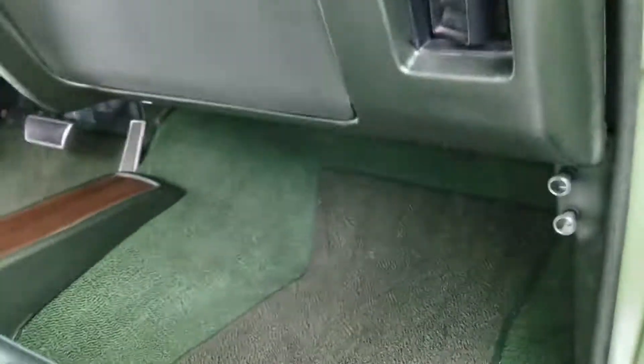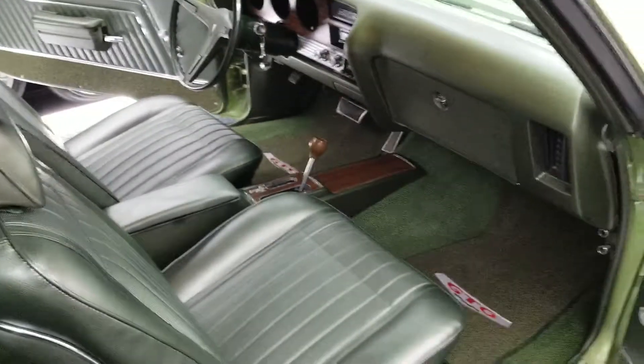Still got the sticker on there, part of it. 1970 Pontiac GTO.